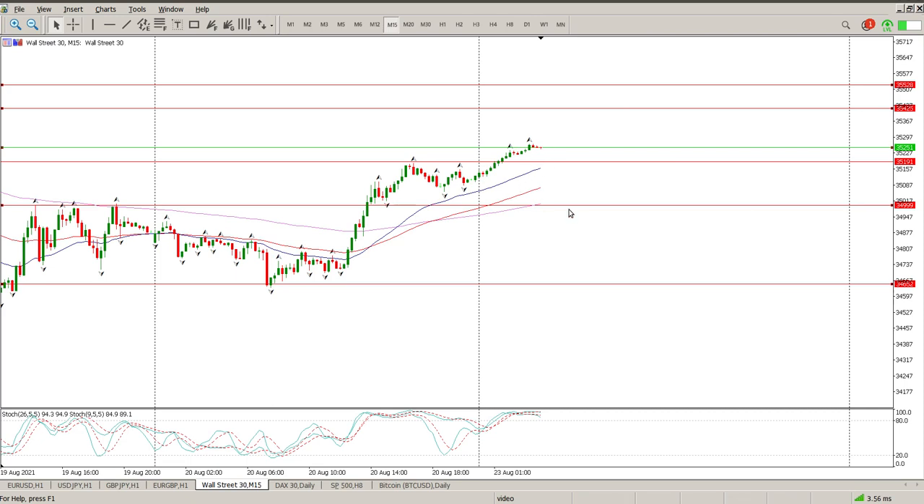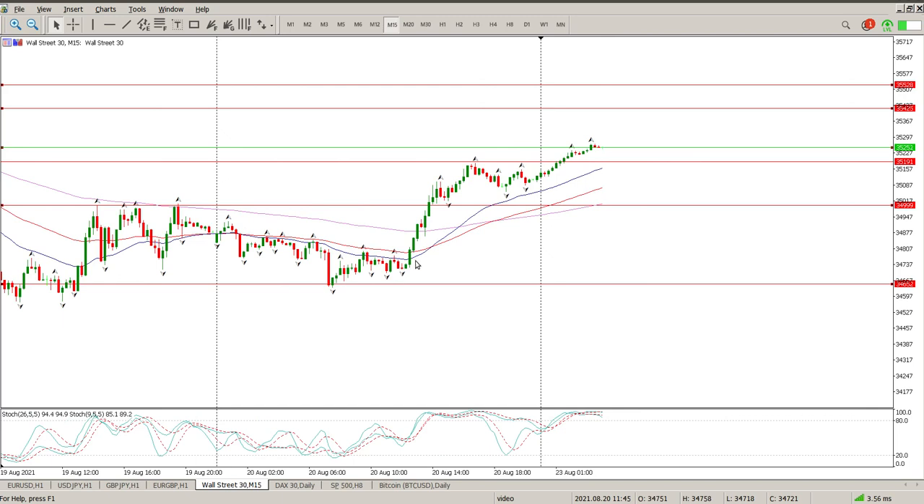So 35,500 is kind of my target area, probably today, maybe into Tuesday — just depends what catalyst or news comes out driving the Dow. Anyway, that's it for me. I'm looking to buy off structure. Hope it helps and we'll catch up with you later.